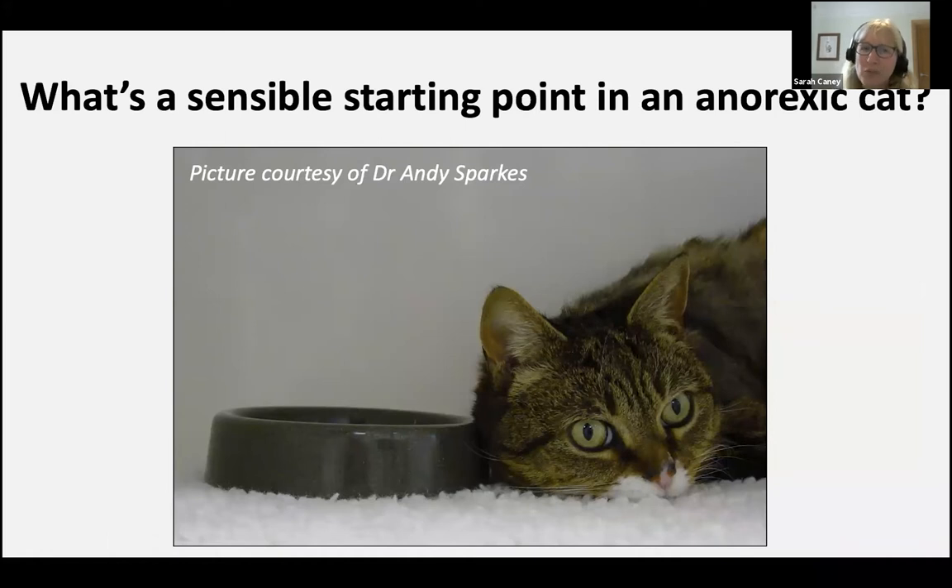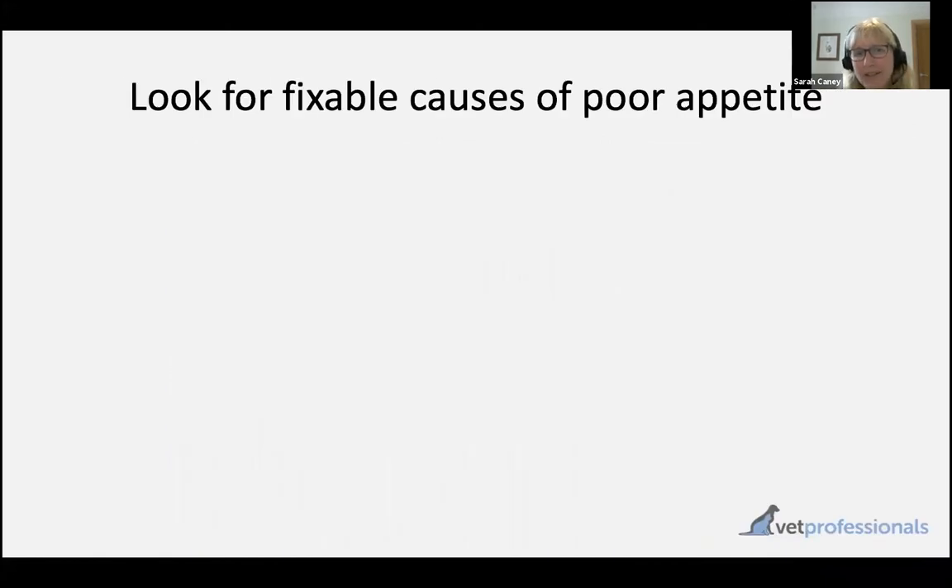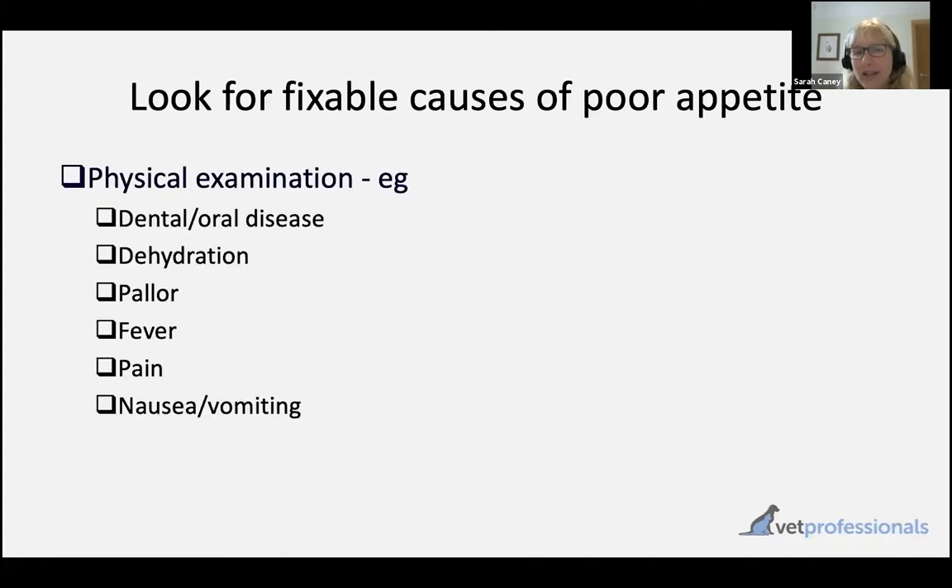So what's a sensible starting point for our anorexic cat? We've assessed the cat as per our last session where we talked about triage of anorexic cats. We've done as detailed a history and a physical exam as we possibly can to try and work out what's causing the anorexia. The starting point really is to think: what can I find that is fixable? What can I actively help in this patient? There's a whole host of things that might fall into that category.